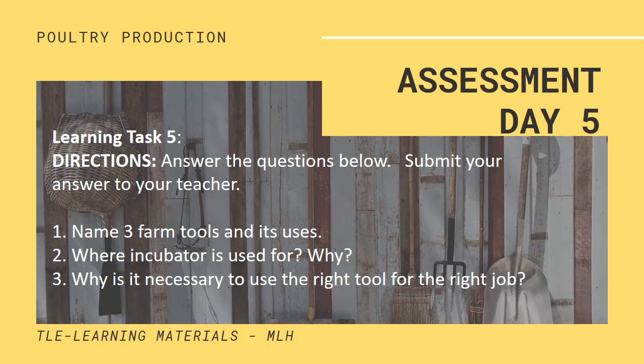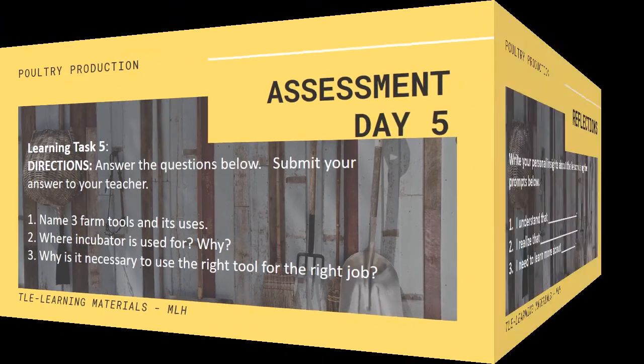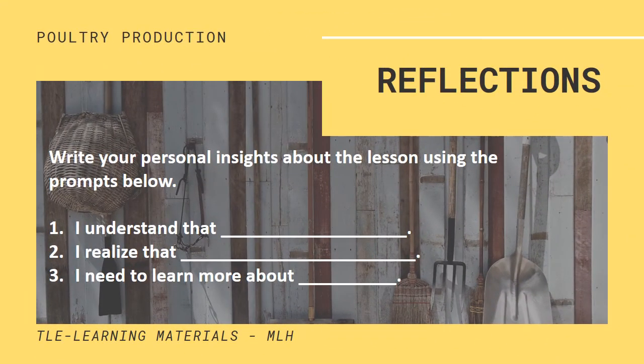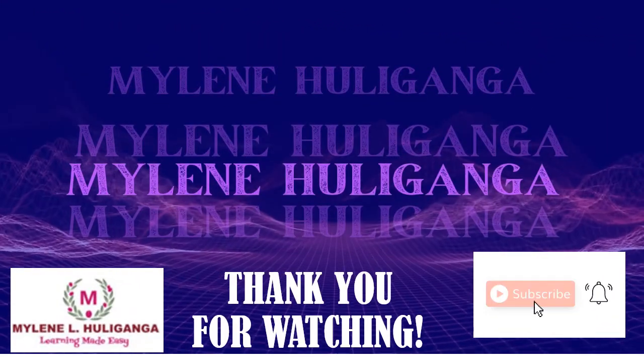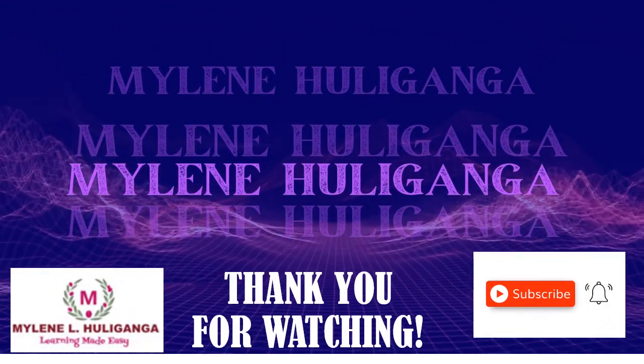Day 5 — Assessment. Learning Task Number 5: Answer the questions below and submit your answers to your teacher. Reflections: Write your personal insights about the lesson using the prompts below. This is Mylene Huliganga. Thank you for watching.